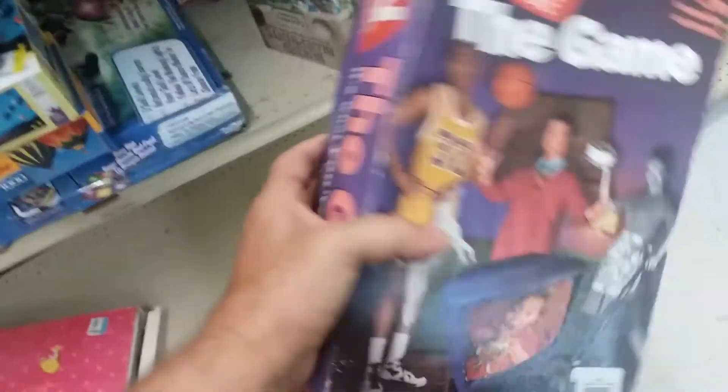Here is the boring game of the week: TV Guide The Game. Ugh, I hate magazine trivia games.